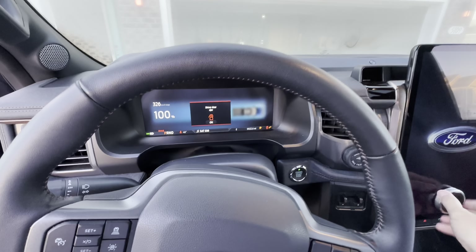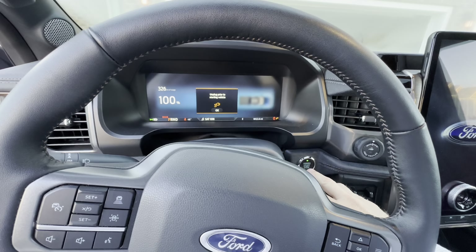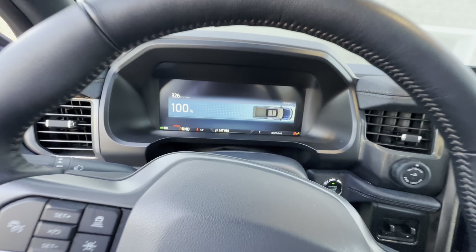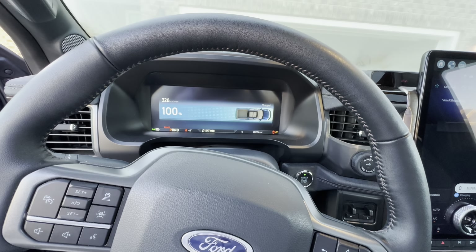Perhaps I should have preconditioned and unplugged prior to starting the vehicle. So we have, at 100% charge, 326 miles of range.